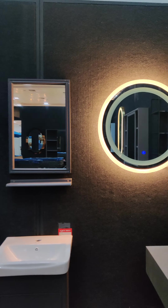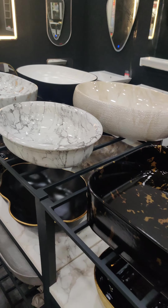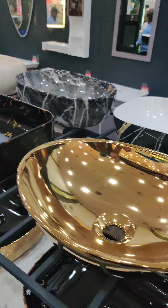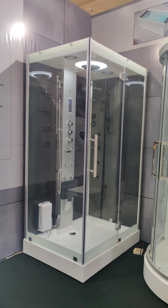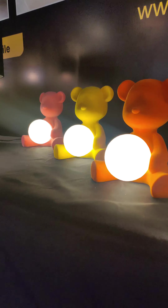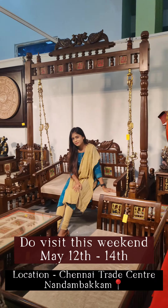Garden setup and balcony setup furniture were also available. For a cosy bath and restroom, they had you covered as well. Coming to the lights — unique collections were on display. So this weekend, don't forget to visit Chennai Trade Center for this amazing expo!